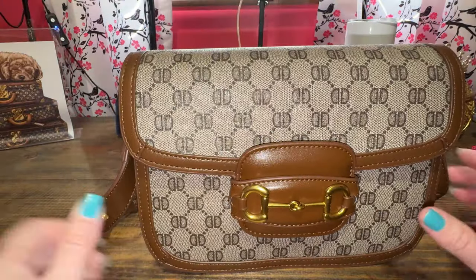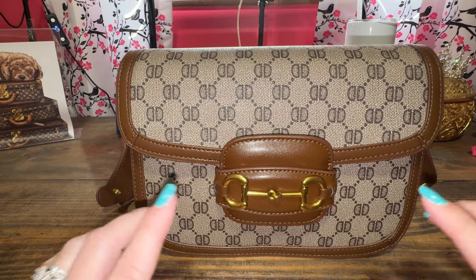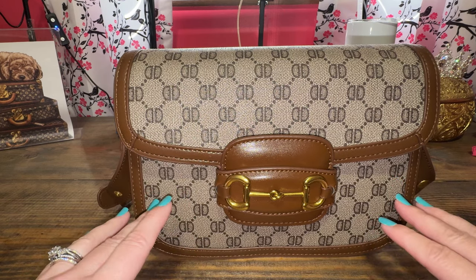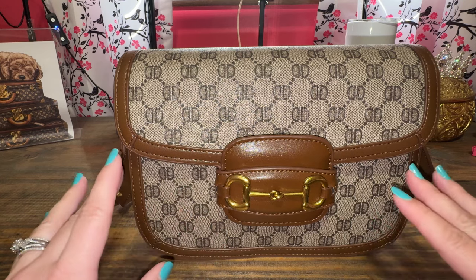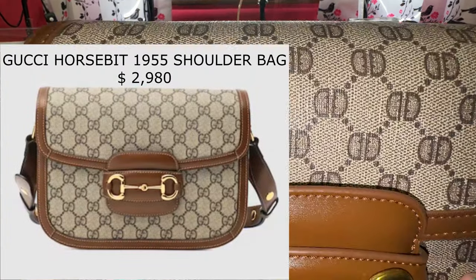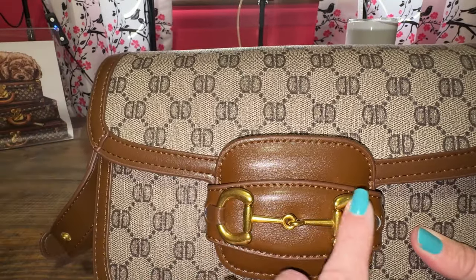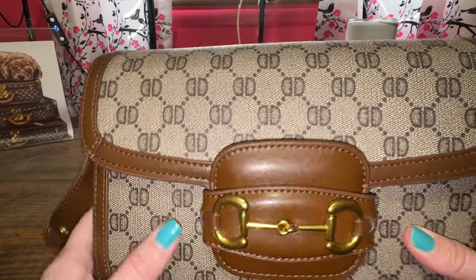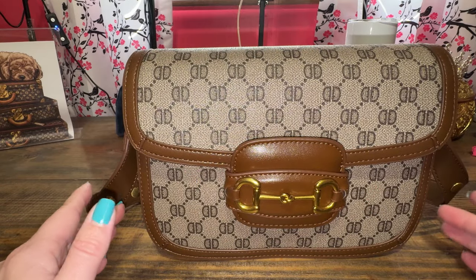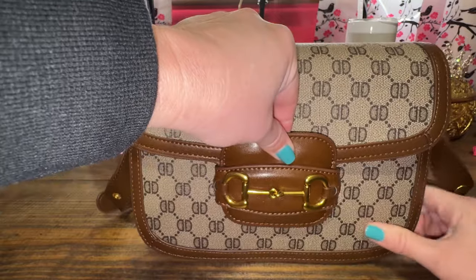This next one I found on Amazon. It must have sold out really quickly, and I'll try to link it if I find it again — every time I look for it, it is gone. It is a very, very good dupe-inspired bag because those are not G's. It looks like the Gucci Horsebit bag, but the Gucci bag is like $2,700. This one was maybe $40, and it's PU leather.